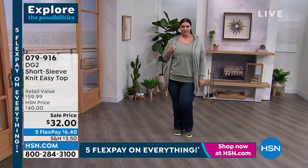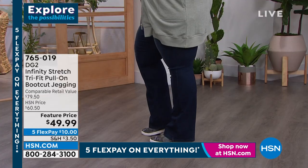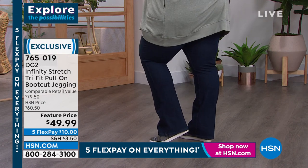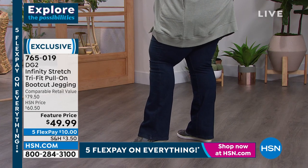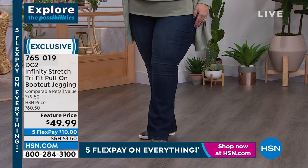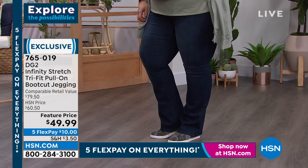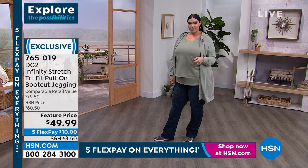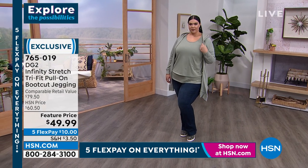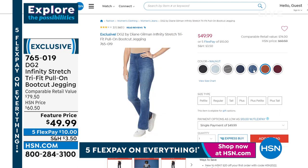One of our favorites in the boot cut fit is the stretch boot cut — the tri-fit pull-on boot cut jegging — featured price today for $49.99. Normally HSN's price is $60.50, and with five flex pays that's $10. If this is your first time tuning in, you're looking for the perfect jean, the perfect comfortable, stylish, age-appropriate wardrobe. You have a 30-day money-back guarantee with every single purchase.